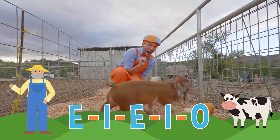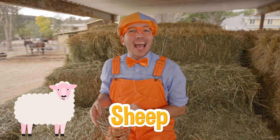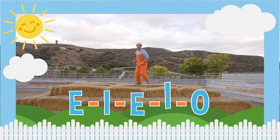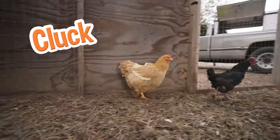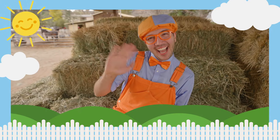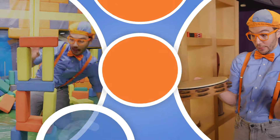Old MacDonald had a farm, E-I-E-I-O! I wonder what else Old MacDonald had on his farm. And on this farm he had a sheep, E-I-E-I-O — with a baa-baa here and a baa-baa there, everywhere a baa-baa! Old MacDonald had a farm, E-I-E-I-O! And on this farm he had a chicken, E-I-E-I-O — with a cluck cluck here and a cluck cluck there, everywhere a cluck cluck! He had so many animals. Come on everyone, let's make learning fun!